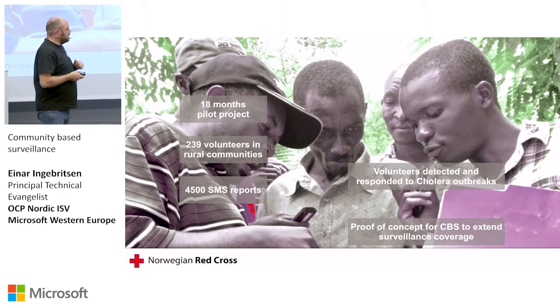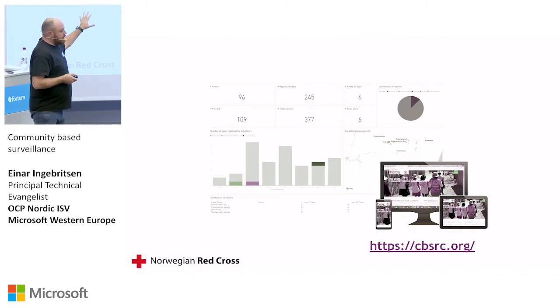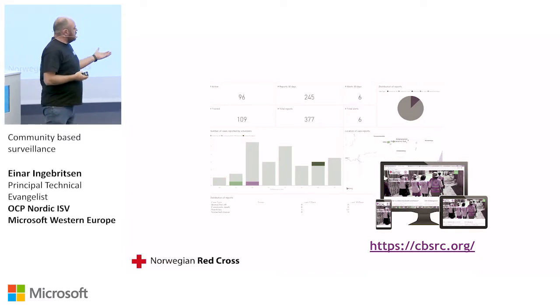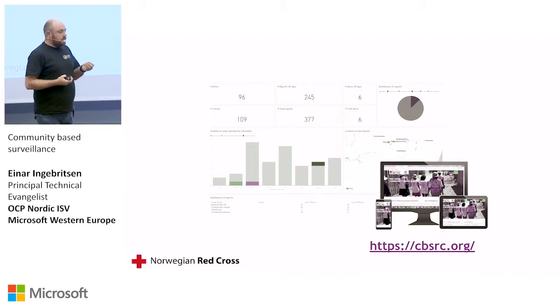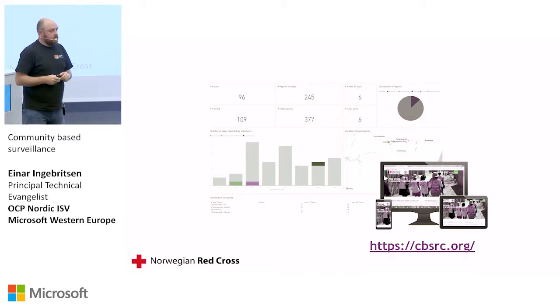What they came up with, together with partners, is basically a Power BI dashboard and a partner capable of translating those SMSs into something digestible into Power BI. Now they can actually see and respond faster, because they can see trends. They can see it's not only a single instance — they can see trends in areas, and they know when and where to respond.